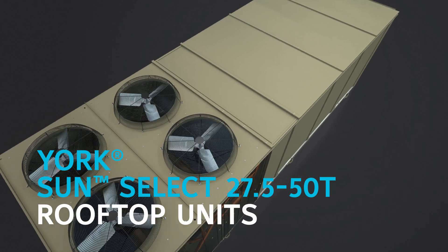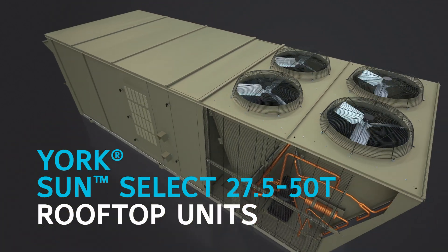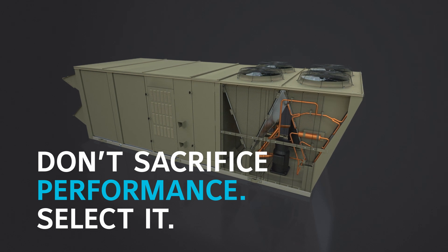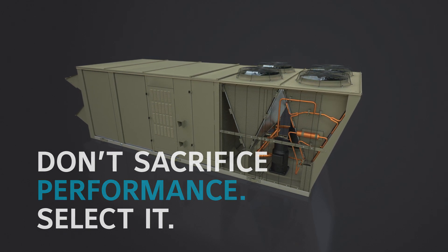With Select Rooftop Units, York once again delivers on our commitment to leading the industry with the most cost-optimized solution for high-performance commercial comfort cooling on the market today.